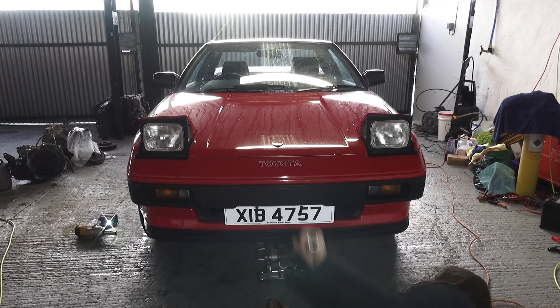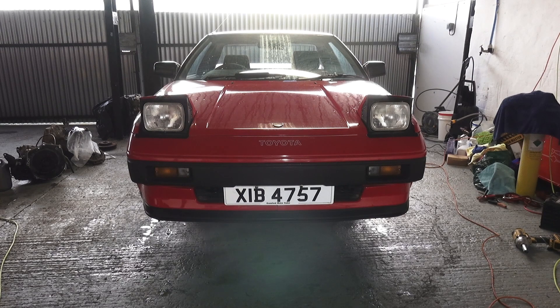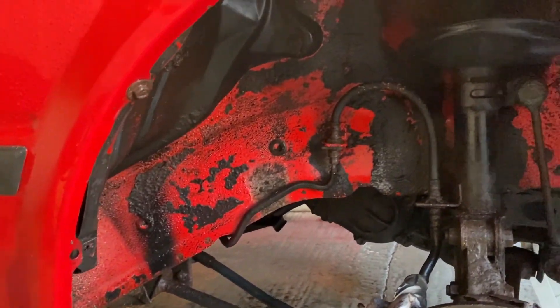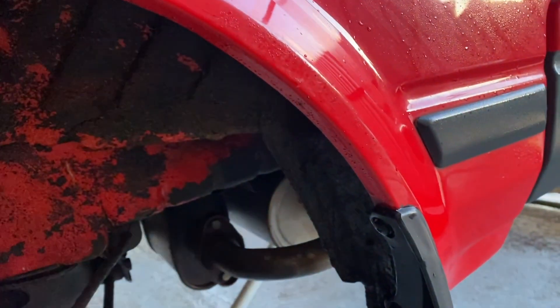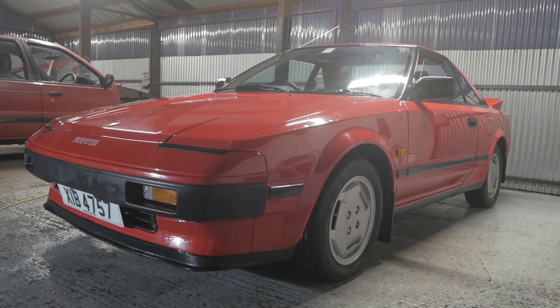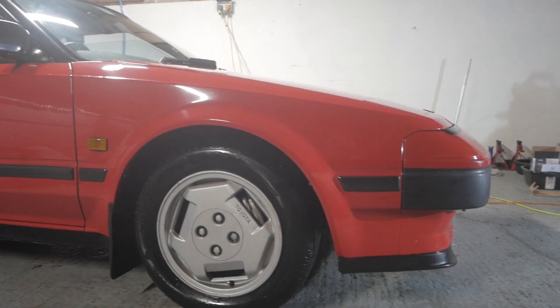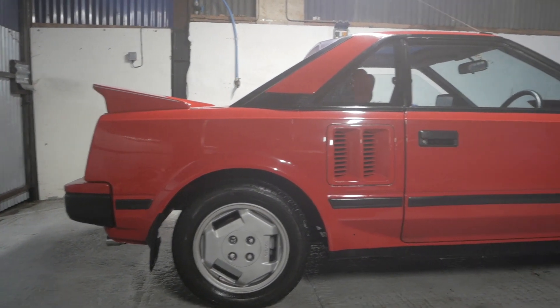After getting a good poke around the car I decided to jack it up, take the wheels off, and give it a good clean top and bottom to see what we're really dealing with. I'm really glad to report I couldn't find any major issues — just a few spots of surface rust but nothing major. It's definitely been patched before in a couple of small places on the sill and inner arch, but other than that it's in remarkable condition for the age. We can even still see the original paint underneath.